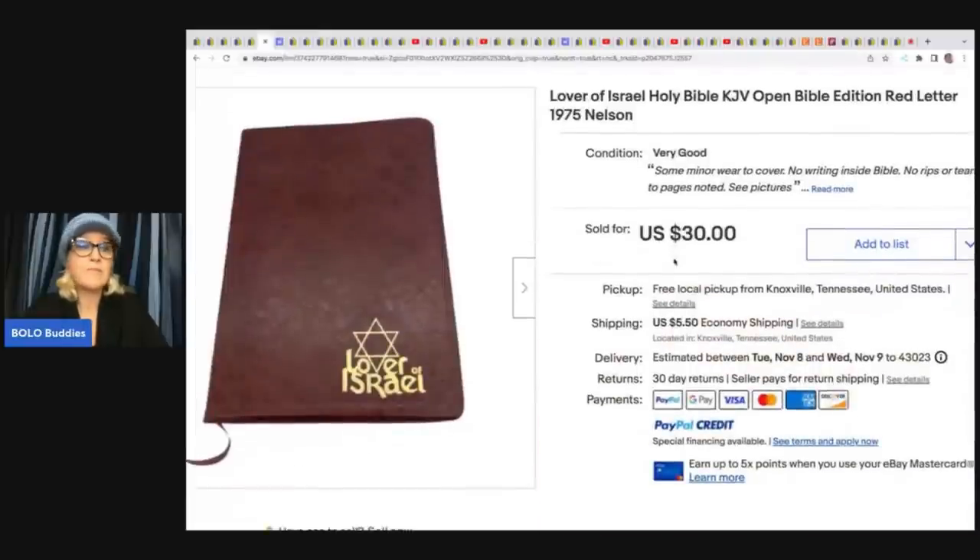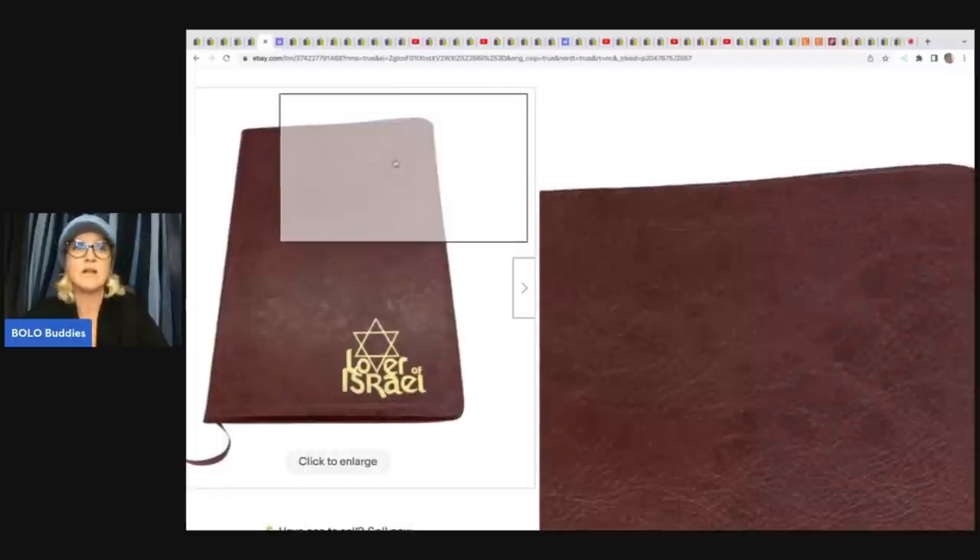This is another Holy Bible — I've talked about this in another video. People look for Bibles on eBay; they're looking for a vintage one, a specific one. They do sell. This one is 'Lover of Israel Holy Bible,' a KJV Open Bible Edition from 1975. He got this out of a clean out, so it was free to him, and he sold it for $30 plus shipping.